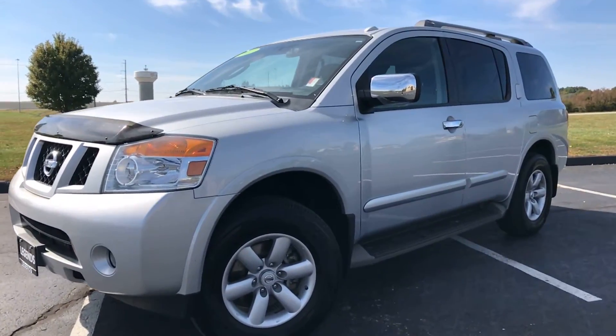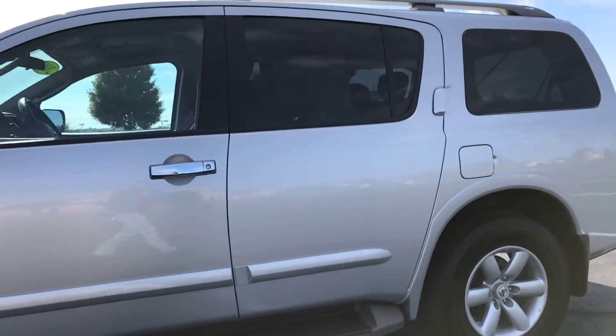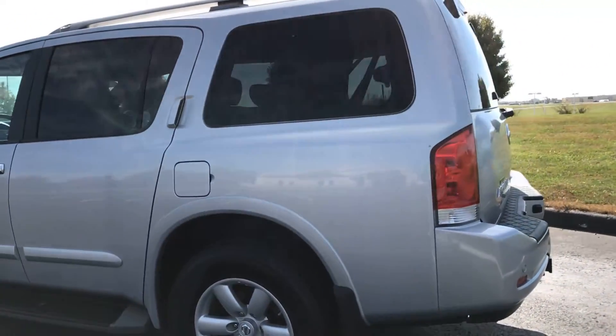Here's another SUV to add to our pre-owned inventory at Legends Toyota of Kansas City. This is a 2011 Nissan Armada, SV trim package, V8 4x4.